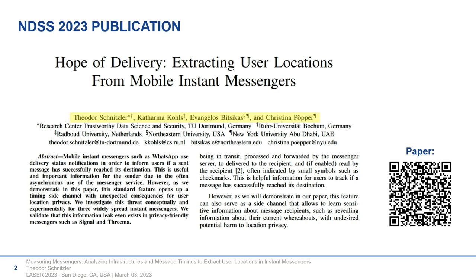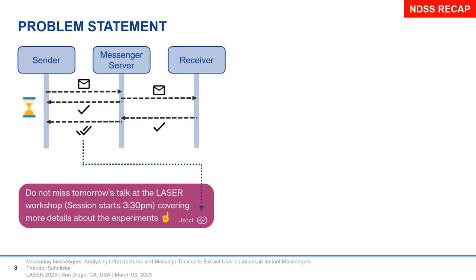Some of you might have attended the NDSS talk yesterday. For those who have not, I will give a very brief recap of what our paper was about before giving the deep dive into the experiments we conducted. Whenever we're sending messages in instant messengers, there is this flow of communication between the sender, the messenger server, and the receiver. When sending a message, we first receive confirmation from the messenger server that the message was sent, and then at some point we get a delivery confirmation. We're all familiar with these tiny little check marks along the messages, and most of the time they appear for the human eye immediately.